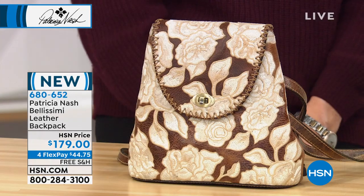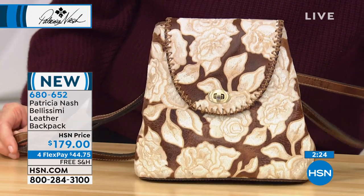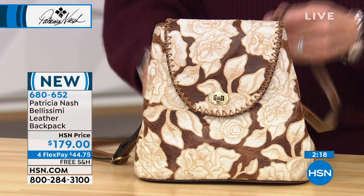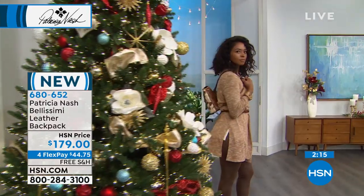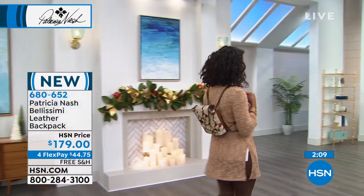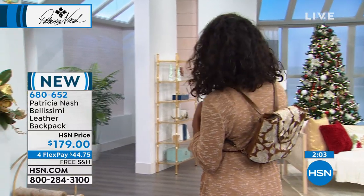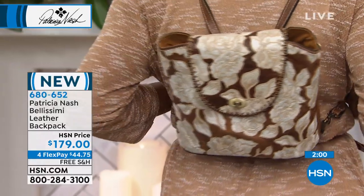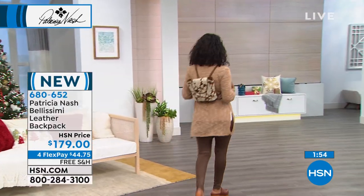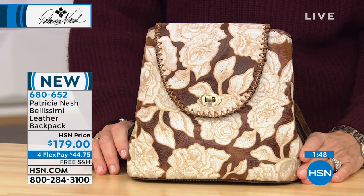I'm a big backpack girl — I never go on any vacation without one. This is brand new. It's called the Bellissima, done in beautiful brown with distressed brown leather walls, a burned edge finish, and that floral embroidery. $179, free shipping and handling, and four flex pay — five on your HSN card. It's nine inches long, about eight and three quarters in height, with an adjustable strap from nine to 14 inches.